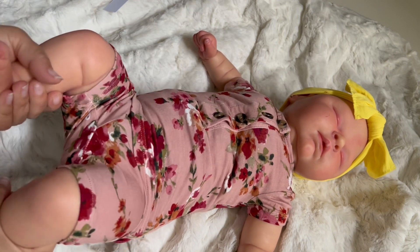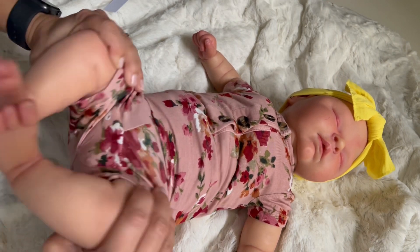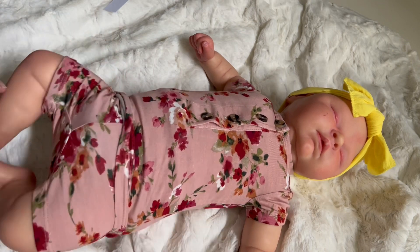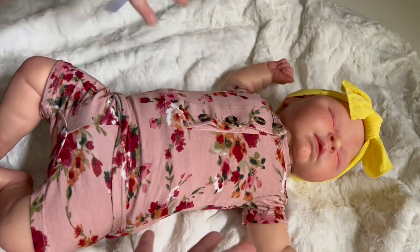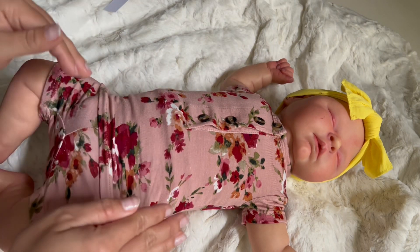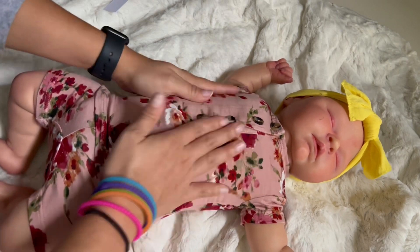Definitely shorties, y'all — shorties is where it's at. Look at how cute this is! And this top is going to look so cute with a pair of pants. Oh, I can't wait — so cute.